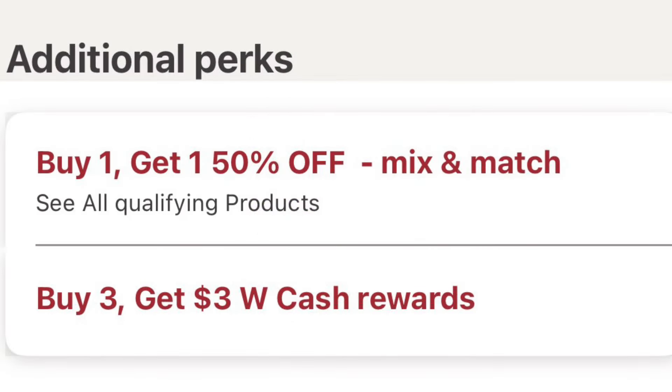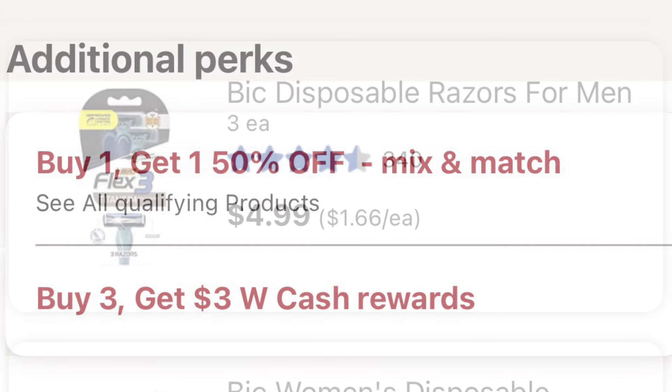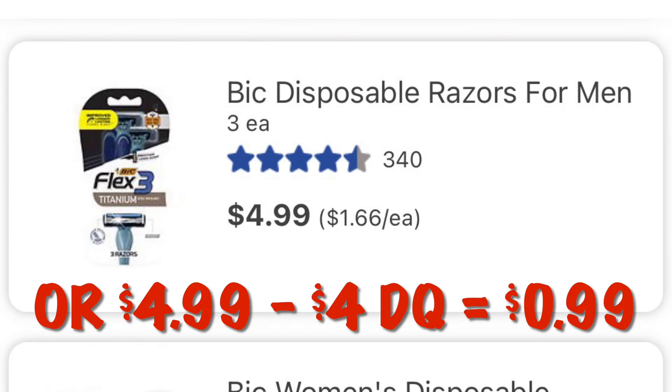The Bic razors are currently on promo — buy one get one half off — and if you buy three you'll get three dollars in Walgreens cash rewards. Or if you just wanted some cheap razors, you could go for the $4.99 pack of men's. After that four dollar digital you will pay $0.99.